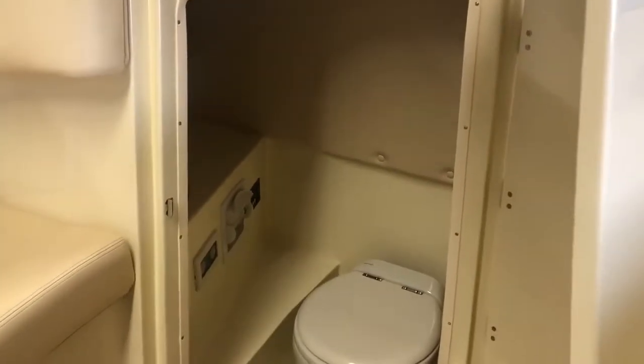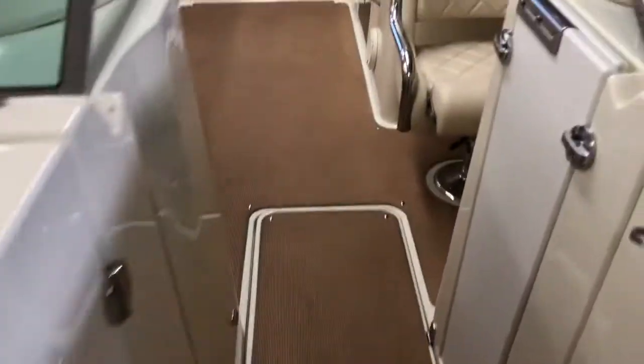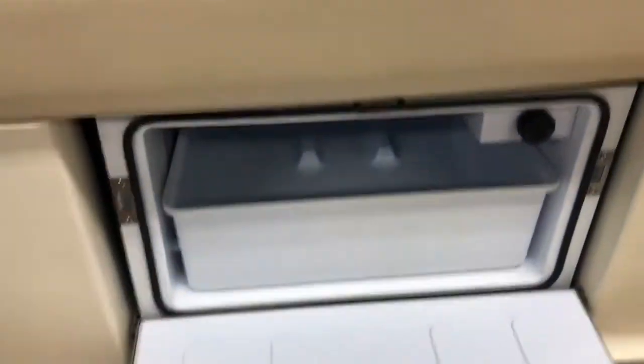No good 28-foot day boat would be complete without your head, and you also have a sink in there — lots of space. Over on this side we have fender storage, and another nice option — again this is going to be about luxury day boating — we've got our fridge.